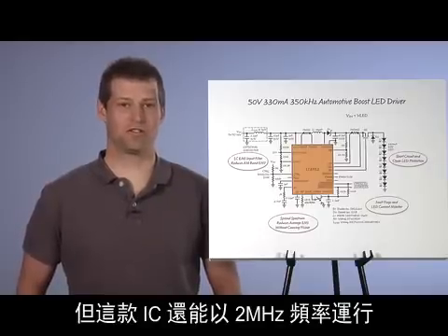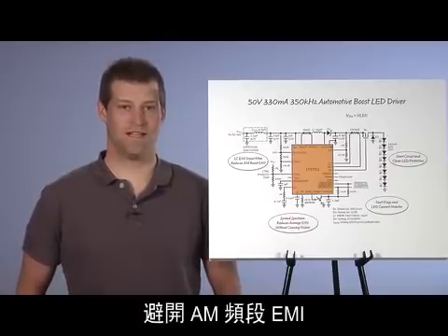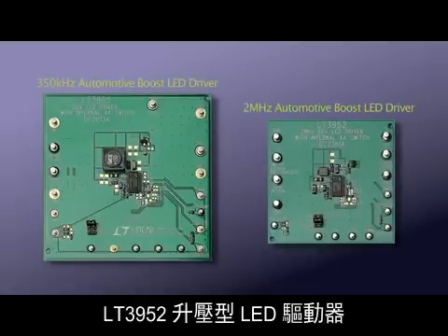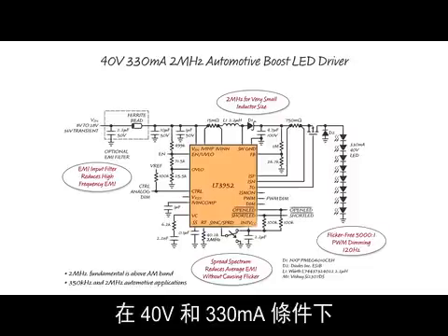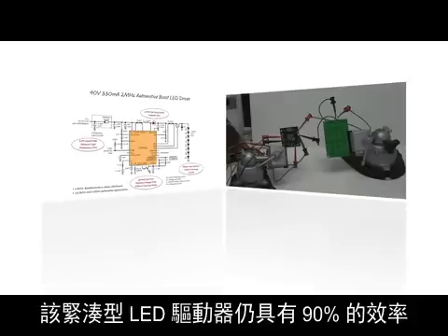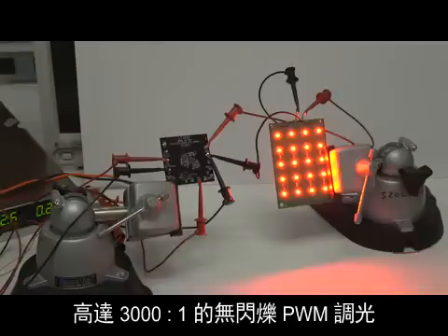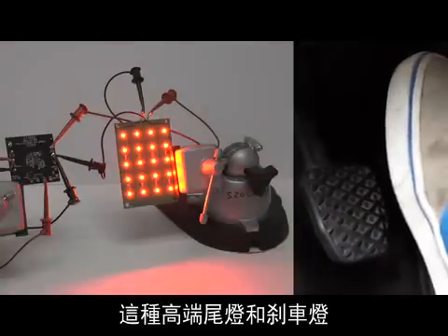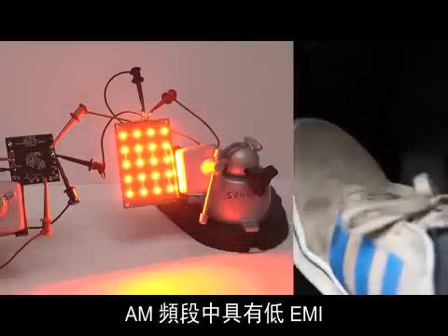This IC can also be run at 2 MHz for an ultra-small solution that also avoids AM band EMI. With 2 MHz switching frequency, the LT3952 boost LED driver solution is even smaller. At 40 volts and 330 mA, this compact LED driver still has 90% efficiency and gets up to 3,000 to 1 flicker-free PWM dimming at 120 Hz. This high-end tail and brake light has no EMI in the AM band between 530 kHz and 1.8 MHz with its 2 MHz switching frequency.